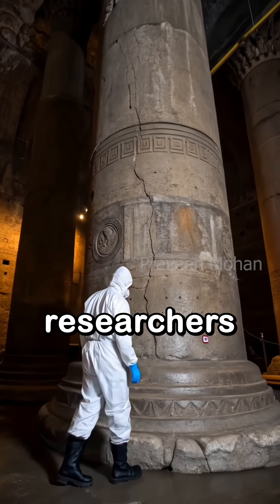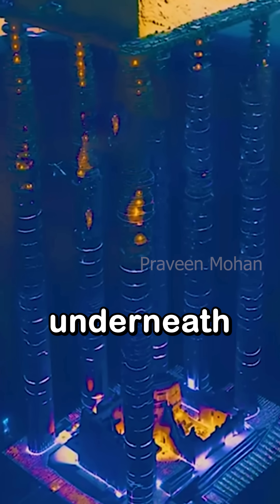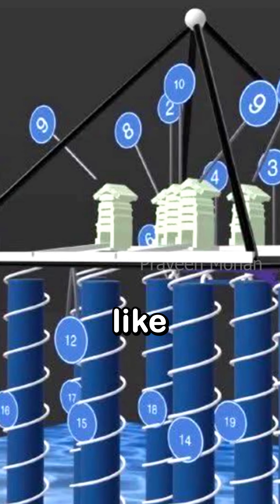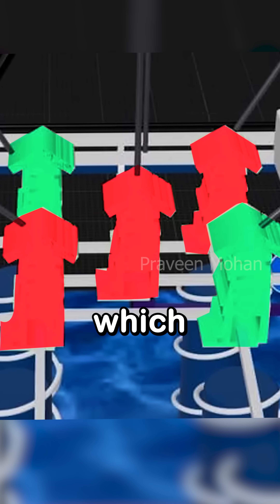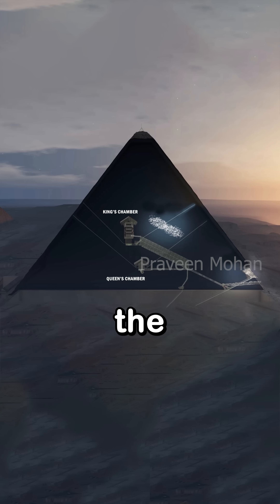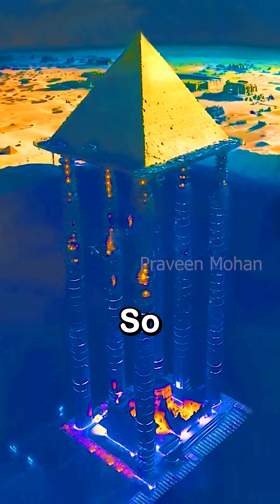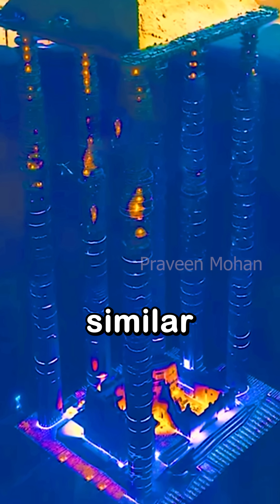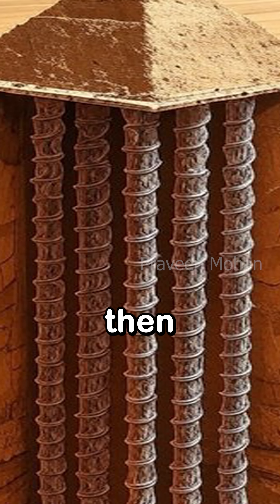Researchers claim they found this underneath the Khafre pyramid. It looks very advanced, like a Hollywood movie set. They have discovered 5 unopened structures which look like attached houses with those slanted tops. The Great Pyramid has the King's Chamber and the Queen's Chamber which look very much like this, so finding similar structures in the Khafre pyramid is not far-fetched.